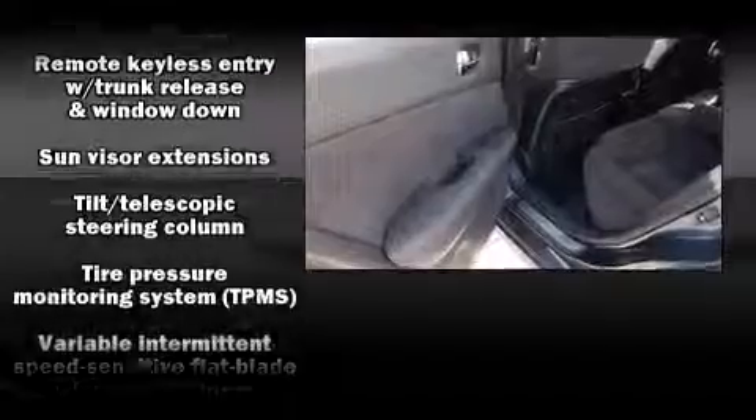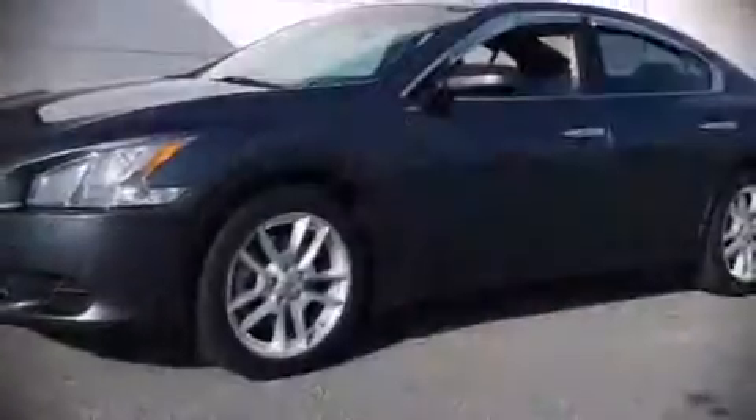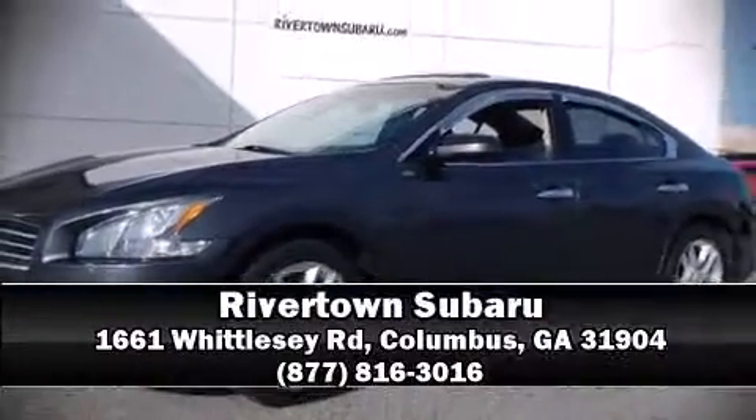Four-wheel disc brakes with ABS round out the safety package. Our sales staff will help you find the vehicle you've been searching for — stop by our dealership or give us a call for more information.